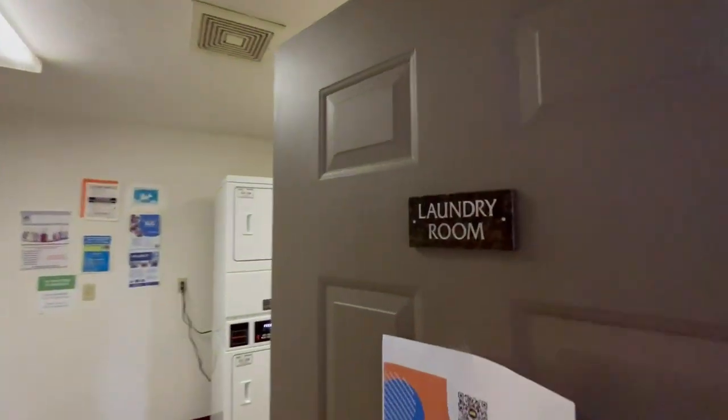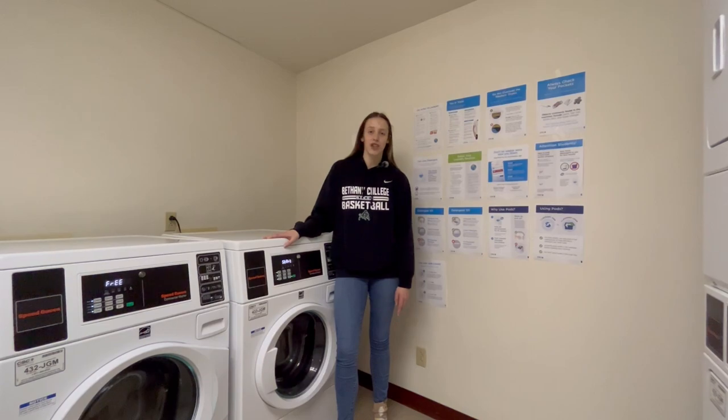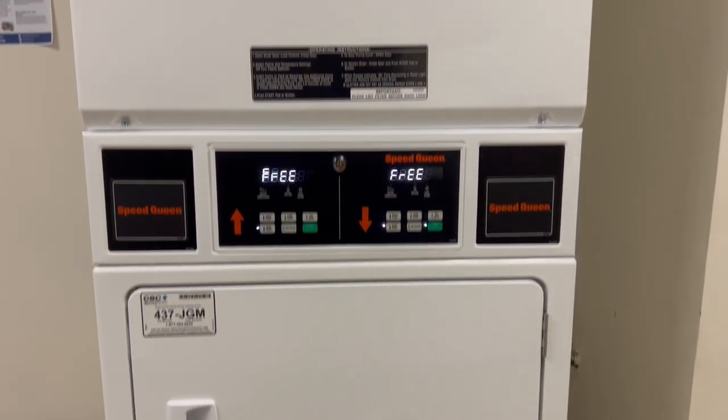Conveniently located on our third floor is the laundry room. It has four washers and four dryers and is open 24/7. And don't worry about any coins, because it is all completely free.